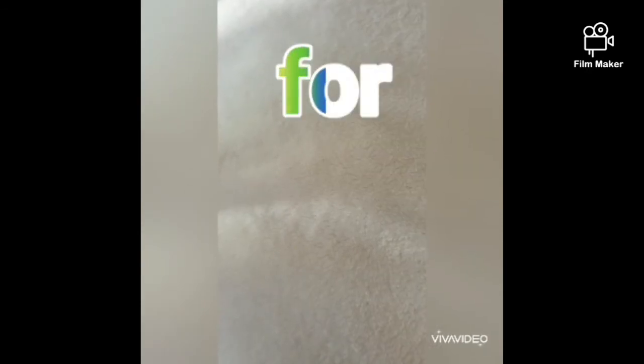Our next word is four. F-O-R. Four. Keep practicing — there are easy words and there are some difficult words, so four.